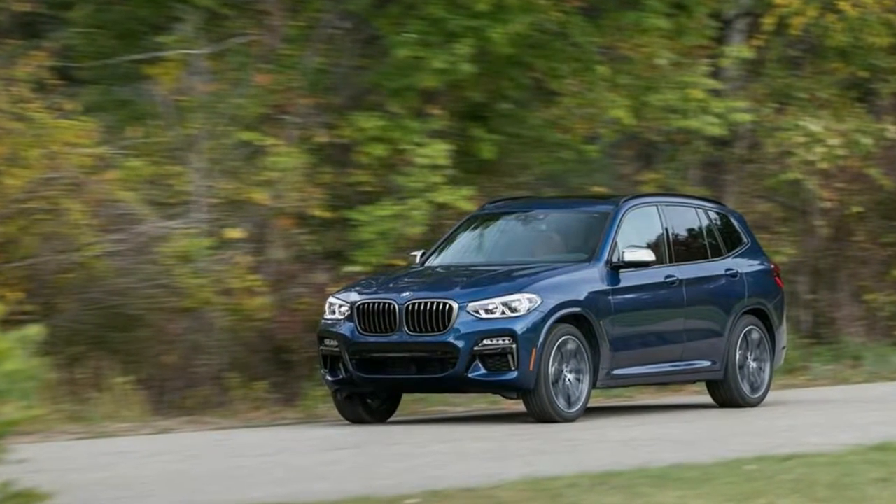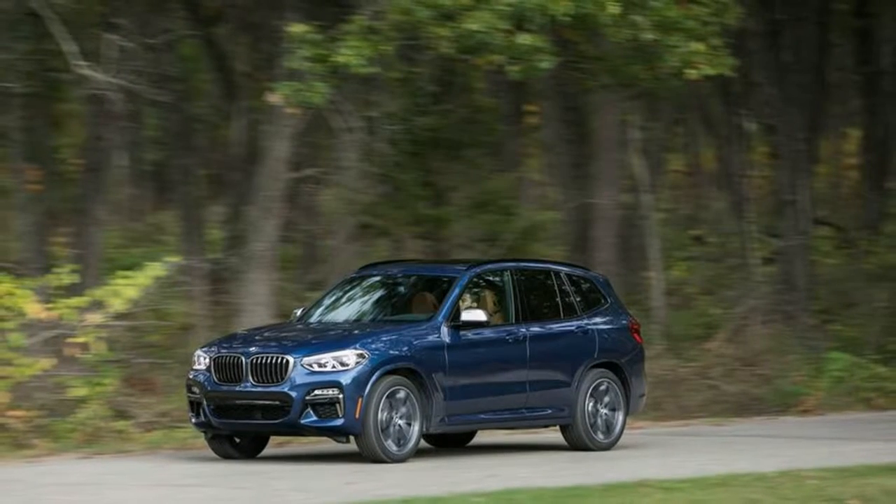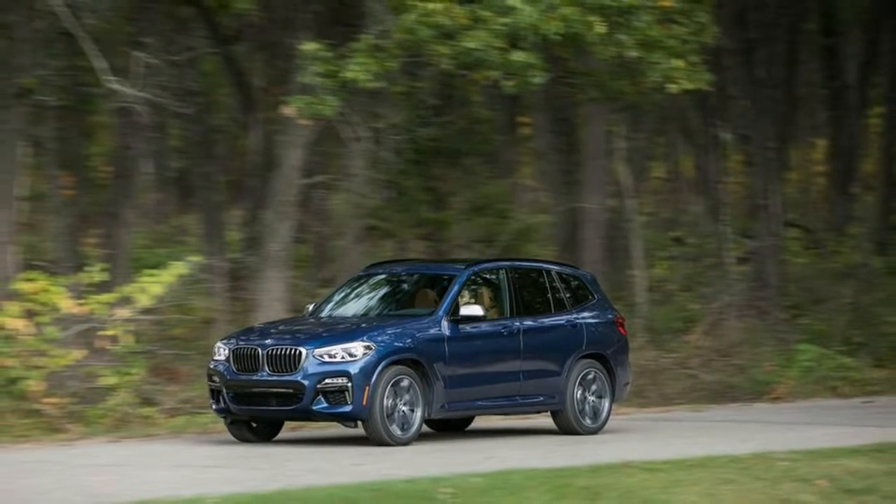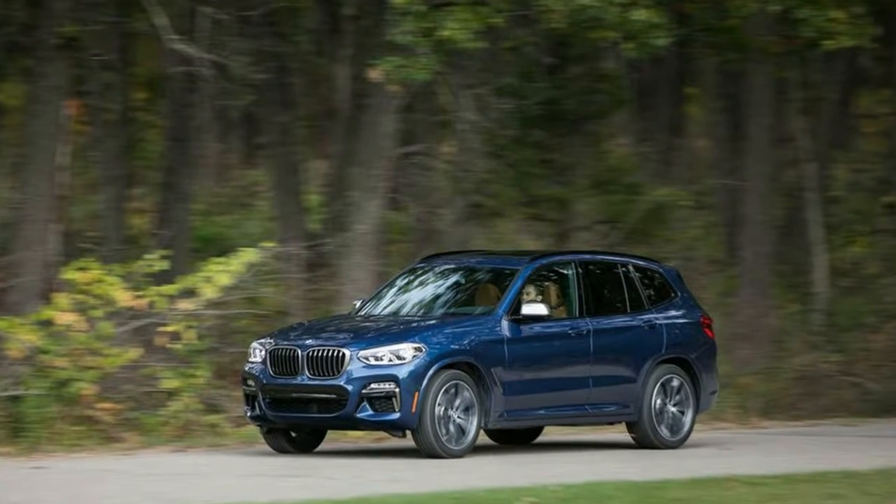Of course, it could be that the new X3's superb body control, well-managed ride, and taut steering that is missing from a large swath of its showroom-mates is just a happy accident.